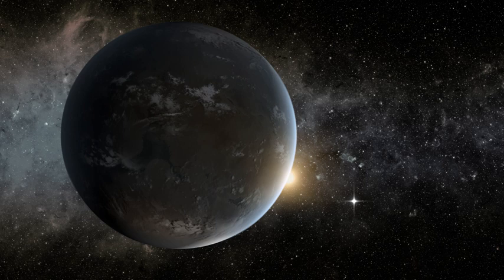On February 26, 2014, NASA announced the discovery of 715 newly verified exoplanets around 305 stars by the Kepler Space Telescope. The exoplanets were found using a statistical technique called "Verification by Multiplicity." 95% of the discovered exoplanets were smaller than Neptune, and 4, including Kepler 296f, were less than 2.5 times the size of Earth and were in habitable zones where surface temperatures are suitable for liquid water.